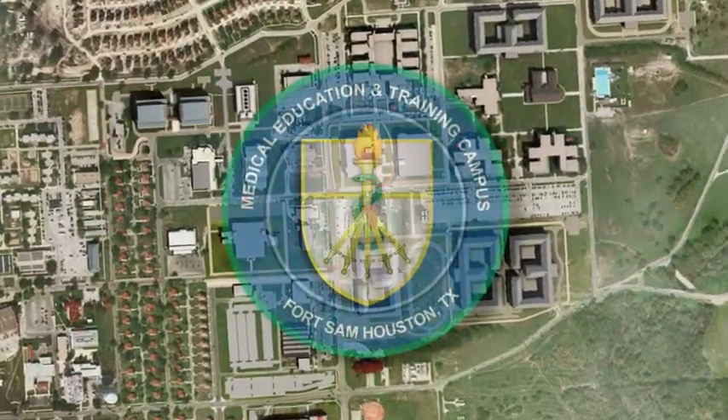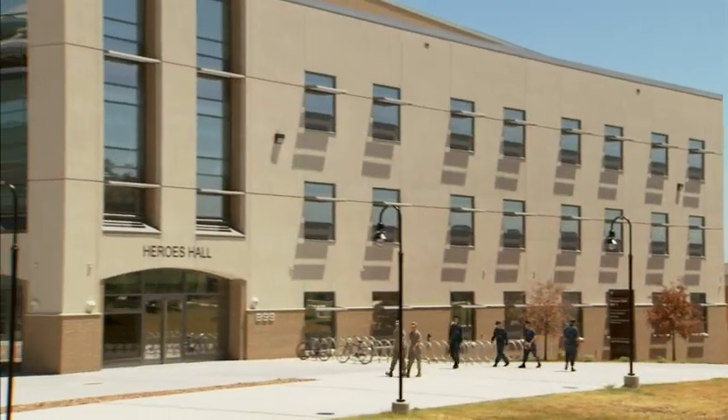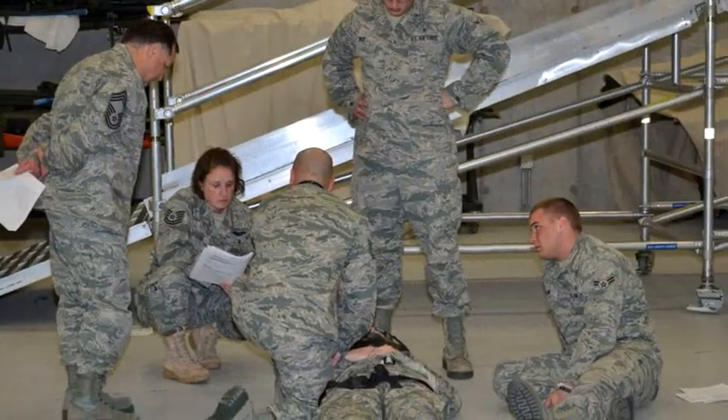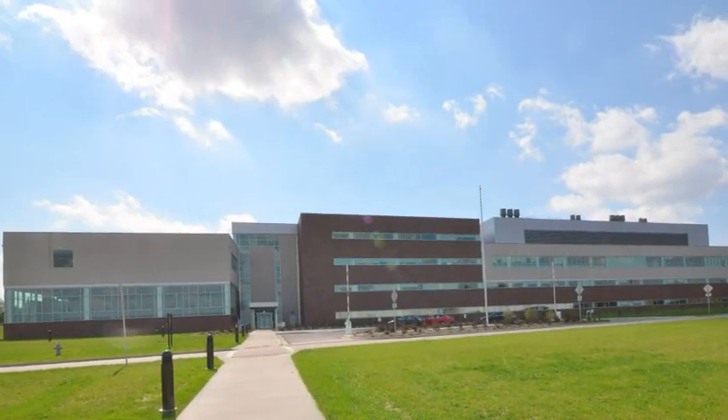Many of us in the aerospace medical service technician career field train at the Medical Education and Training Campus in San Antonio alongside our sister services. Our medical evacuation and flight medicine management technicians receive additional training at the School of Aerospace Medicine at Wright-Patterson Air Force Base.